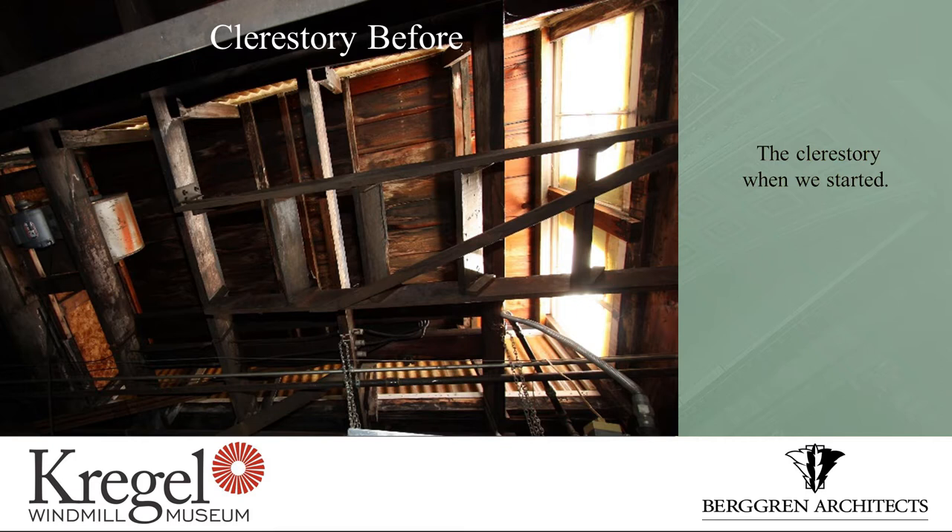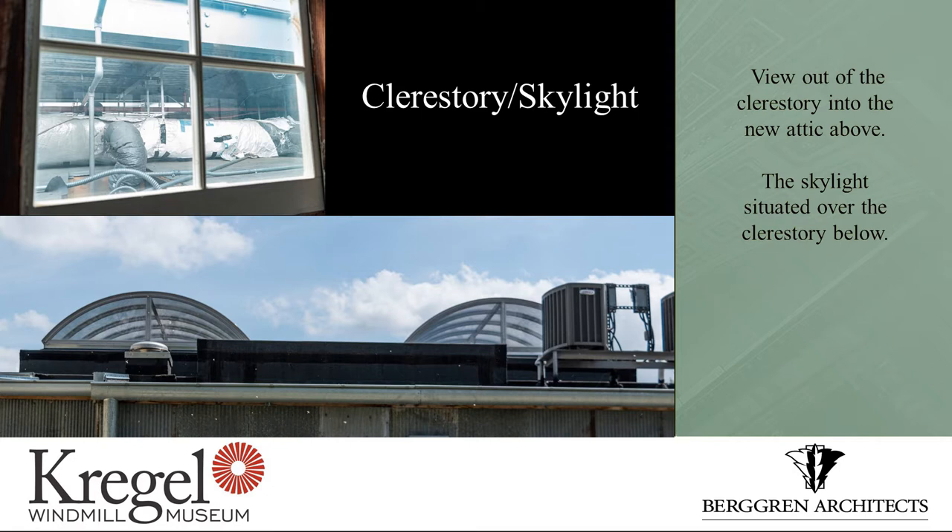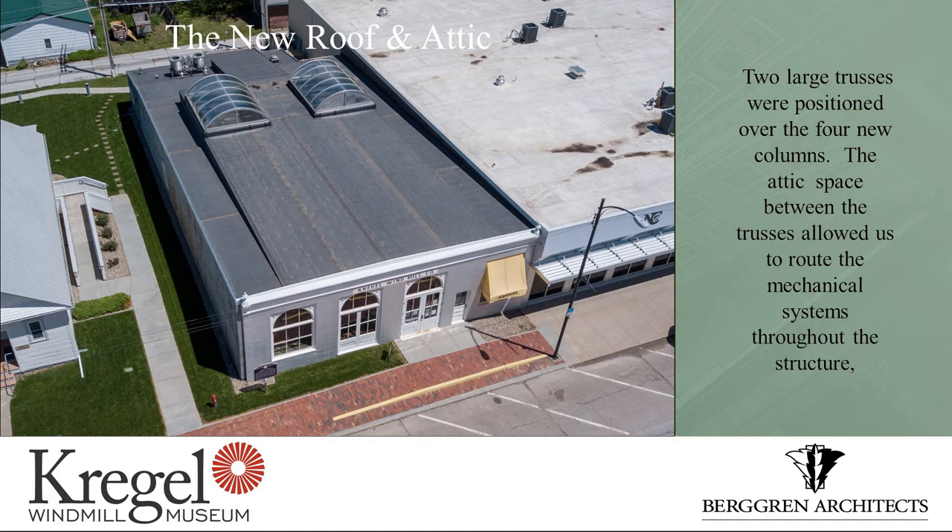As things got underway, this image shows how the clear stories looked when we started and how they look now that the new roof is on and the building has been restored. There's much more light coming in. They don't leak — very important. I sent our number one photographer up on top of the clear story to shoot a shot out the window. You can see the ductwork in the background — there's quite a bit of space to support what's needed up there. This is an aerial photograph of the roof as it exists today, and you can see that between the trusses we did create this attic.